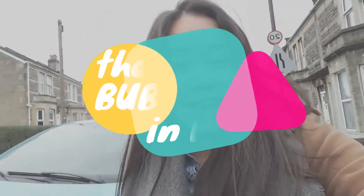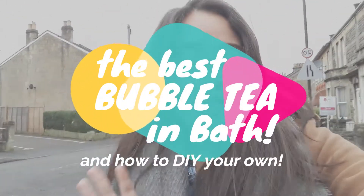Good morning! I'm headed to uni today and I'm actually going to be showing you bubble tea in Bath. I'm very excited — last year I tried bubble tea and I didn't really like it, so we're going to try again and hopefully I will like it more.